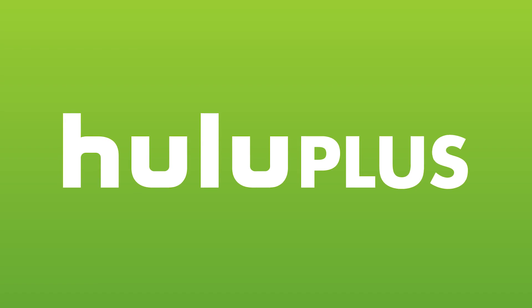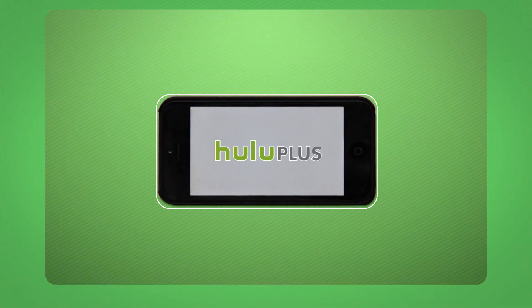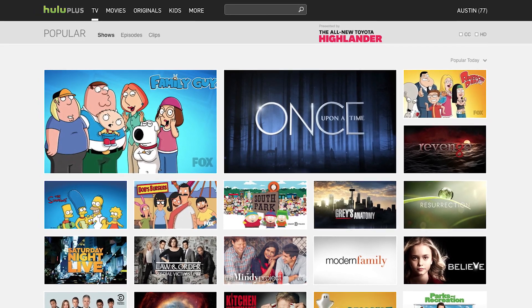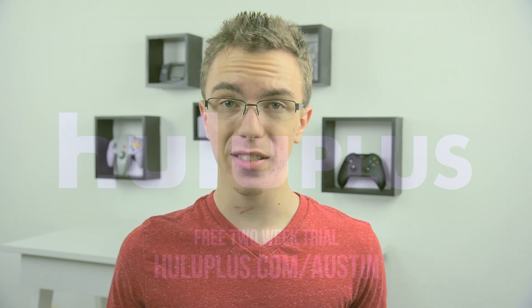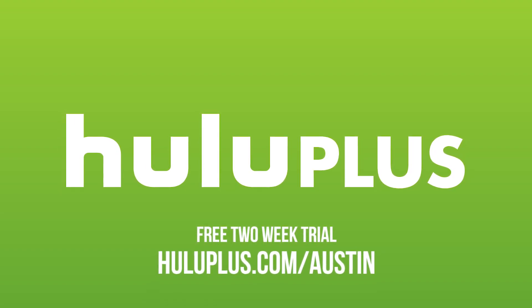Huge shout out to Hulu Plus for making this video possible. With Hulu Plus you can watch current season episodes of your favorite shows like The Colbert Report, Shark Tank, and Family Guy, along with every episode of shows like Naruto, South Park, and Doctor Who. Another show I've been really enjoying is Cosmos and you can find the entire season on Hulu Plus. For only $7.99 a month you can get your shows anytime, anywhere. Just go to HuluPlus.com/Austin to try it out free for two weeks and help support the channel.